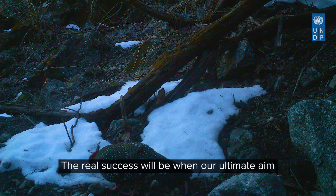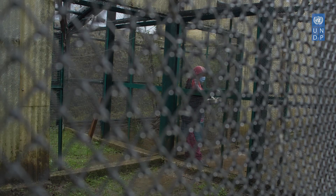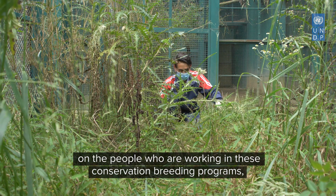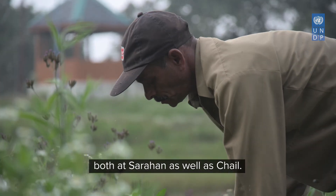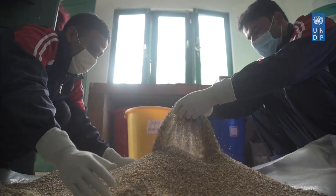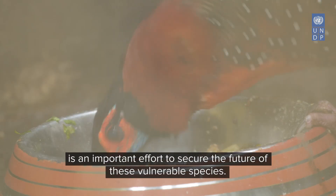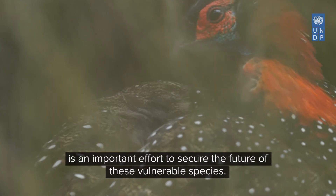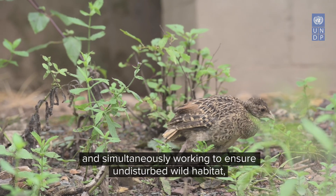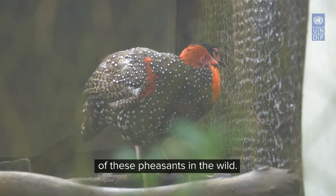The success of these programmes is largely dependent on the people working in these conservation breeding programmes at both Sarahan and Chell. The keepers and frontline staff work day in and out for the care and management of these birds. This pioneering ex-situ conservation project is an important effort to secure the future of these vulnerable species. By conserving captive populations and simultaneously working to ensure undisturbed wild habitat, there is a good possibility for the successful reintroduction of these pheasants in the wild.